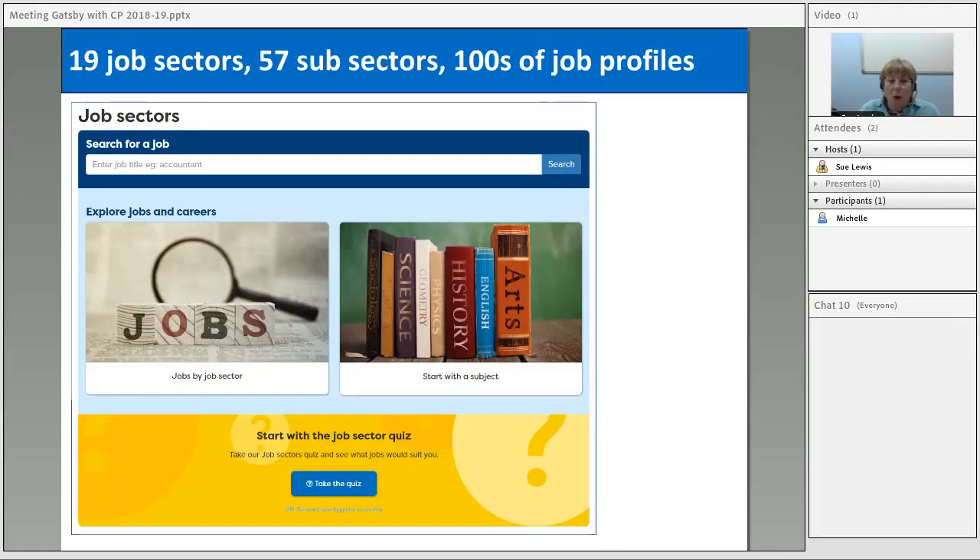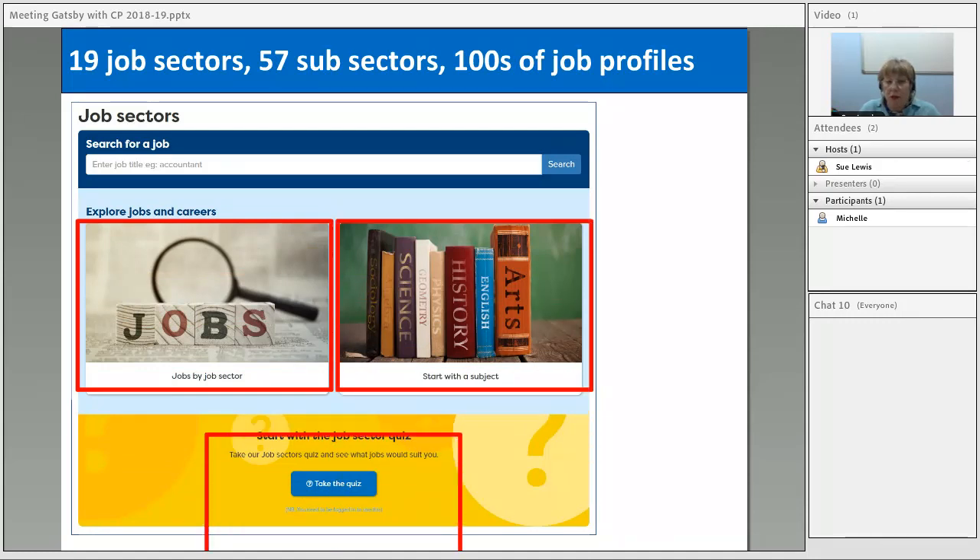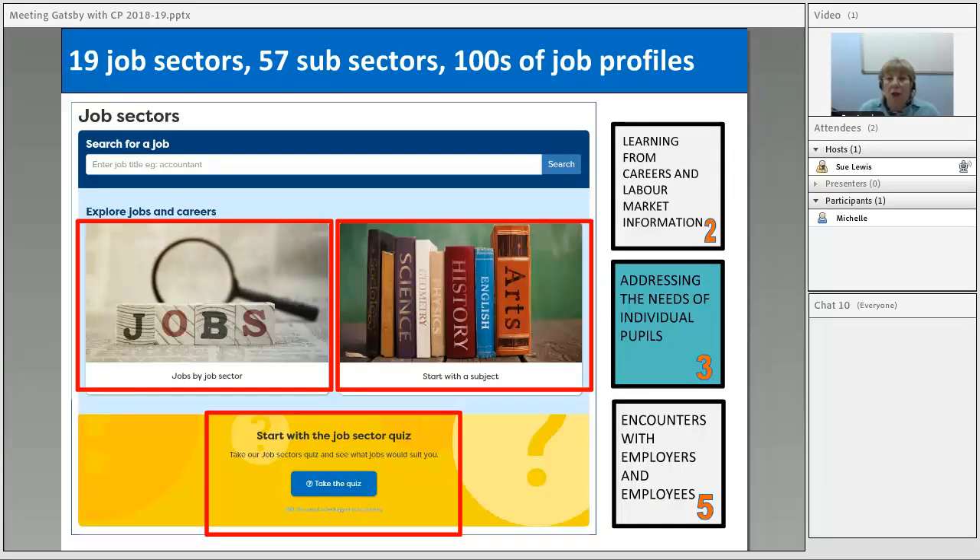The job sectors and job information are very popular. You can search in different ways — by sector, by a subject you love, or by doing a quiz. This whole section really helps students understand about labour market information. It addresses individual needs because students can think about what sectors they're interested in. We're not arguing this is an encounter with an employer, but there are loads of video stories of employers and employees talking about work roles, which would certainly expand their knowledge about different sectors before they go on an employer encounter.